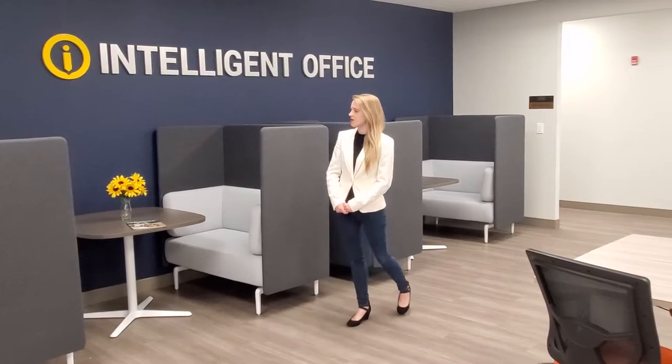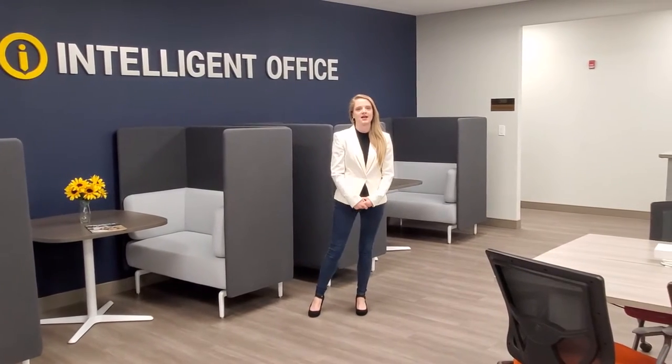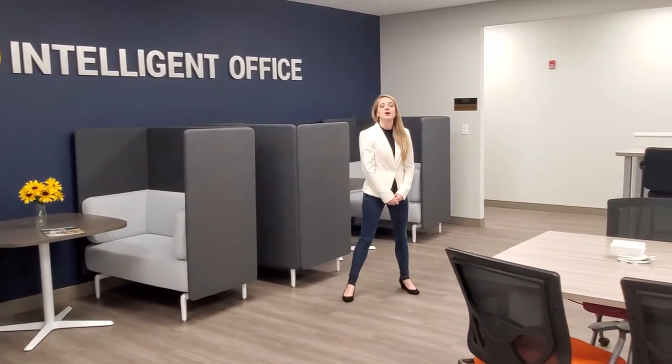Hello everyone, I'm Christine from Intelligent Office, right here in the heart of Tyson's. Right now I am currently standing in our open co-working space area where we can socially distance up to 60 people, and right behind me here are our new huddle pods where you can come and work in a nice, relaxing environment.